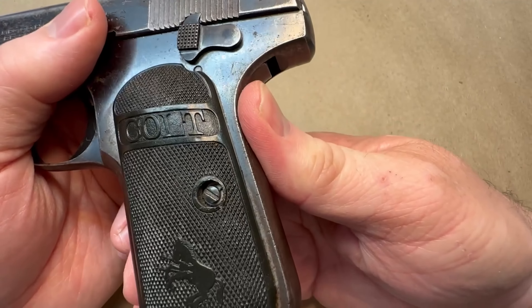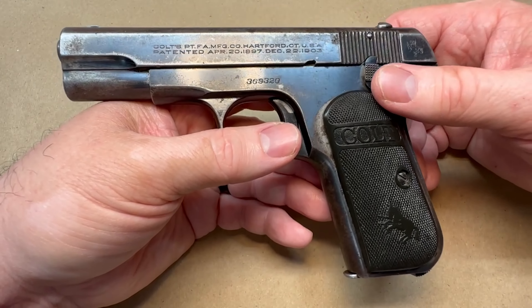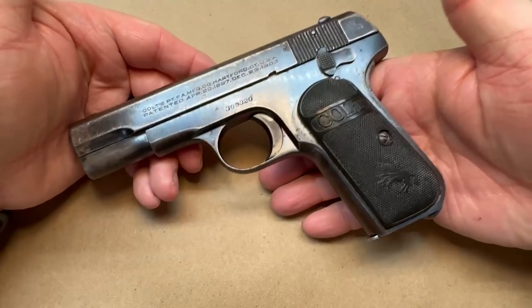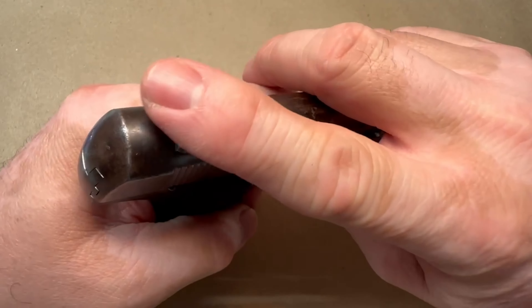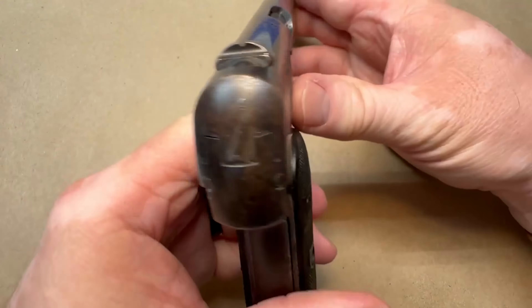For a .32 ACP pistol, the .32 ACP was a good cartridge for a lot of years, and I still carry a .32 on a pretty regular basis — check out my Sea Camp video and my Beretta Cheetah video. I think the .32 ACP is a nice round. By today's standards this still qualifies as a decent carry weapon. Look at how rounded it is, nice and slim profile. You can carry it condition one, just like a 1911 with the grip safety — carry it locked and loaded.